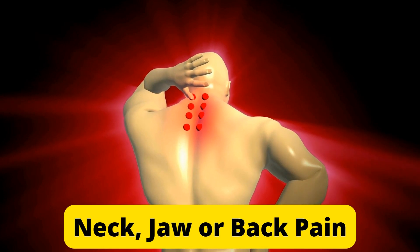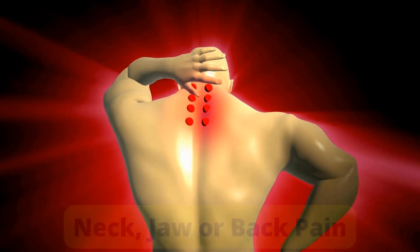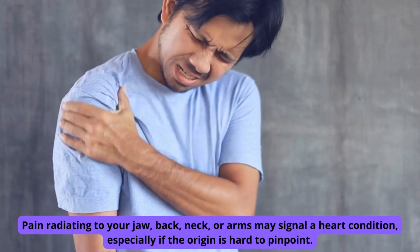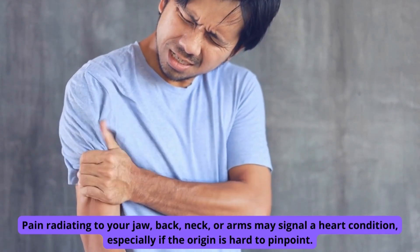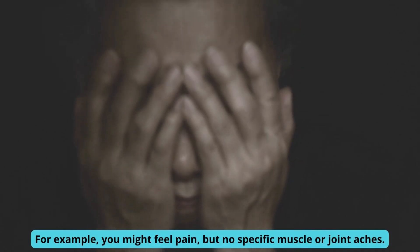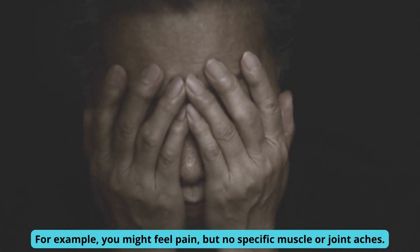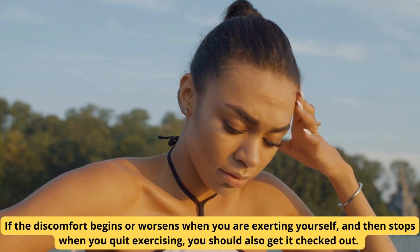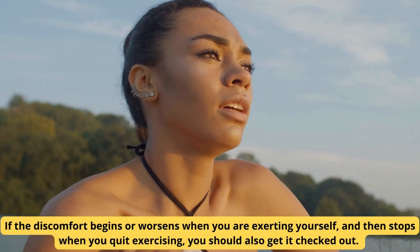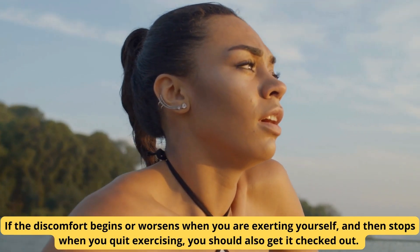Number 3: Neck, jaw, or back pain. Pain radiating to your jaw, back, neck, or arms may signal a heart condition, especially if the origin is hard to pinpoint. For example, you might feel pain, but no specific muscle or joint aches. If the discomfort begins or worsens when you are exerting yourself, and then stops when you quit exercising, you should also get it checked out.